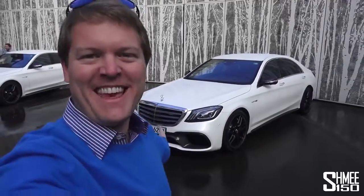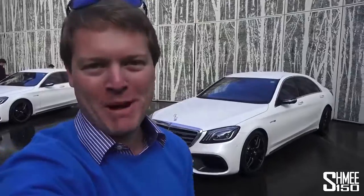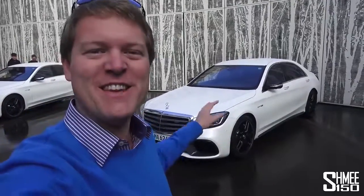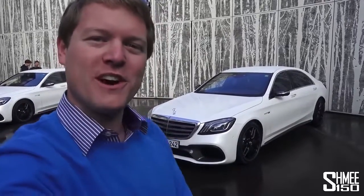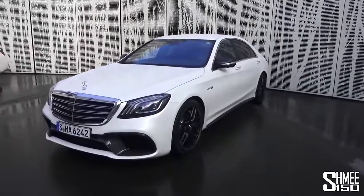Hi guys, I'm Shmi and this is the new Mercedes AMG S63 4Matic Plus. Today we're going to take a very full look at this new dynamic luxury saloon car. We'll start with a little walk around, show you some of the exterior, some of the interior, and then I'm going to be taking it for an extended test drive to see what this new car is capable of.